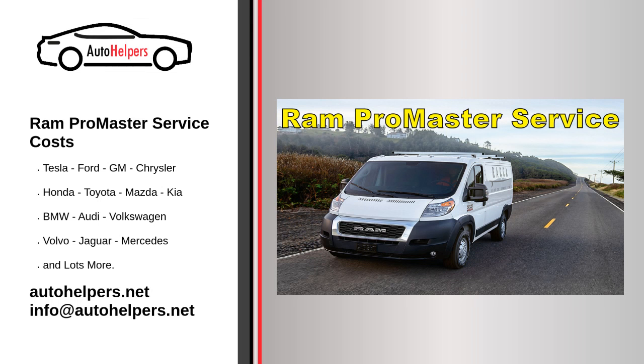Ram ProMaster Service Costs. Ram Trucks, stylized as Ram and formerly known as the Ram Truck Division, is an American brand of light to mid-weight commercial vehicles and a division of Stellantis. It was established in a spin-off from Dodge in 2010 using the name of the Ram pickup line of trucks.